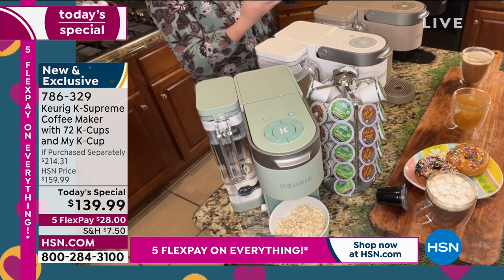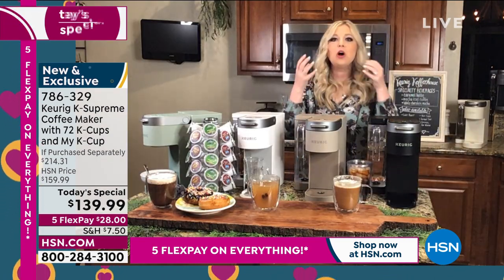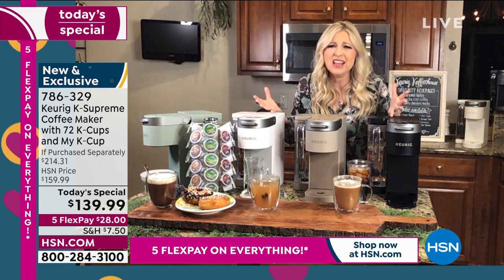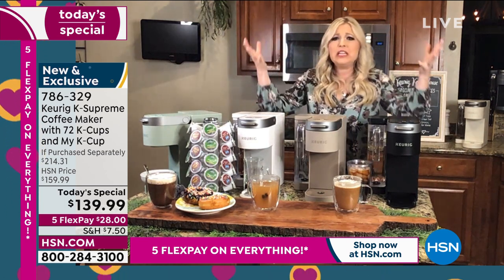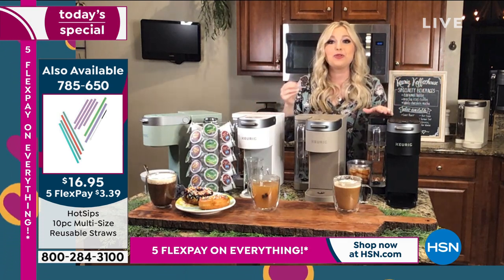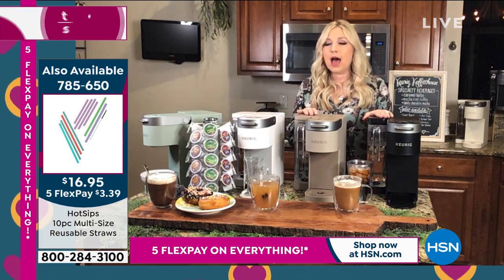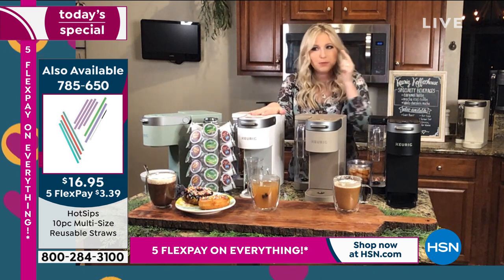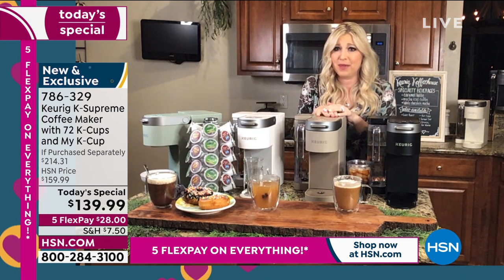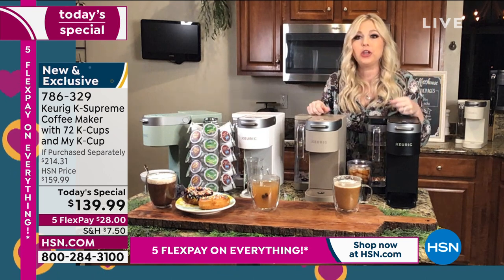Keurig listened to customers who said they wanted a Keurig that does it all but is a little smaller because they don't have a ton of countertop space. They listened on the special colors too — that Farmhouse White is truly beautiful, probably my favorite from the whites, and the Cappuccino, which I know is going to go quickly since it's exclusive to HSN customers.